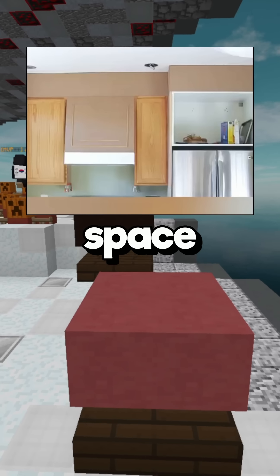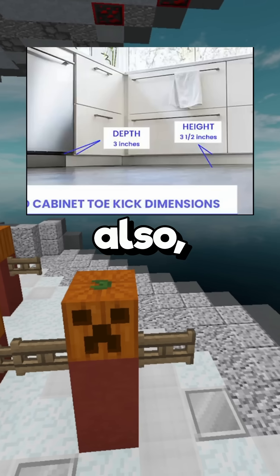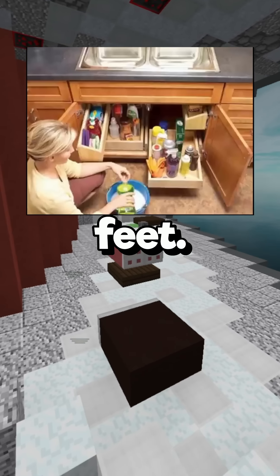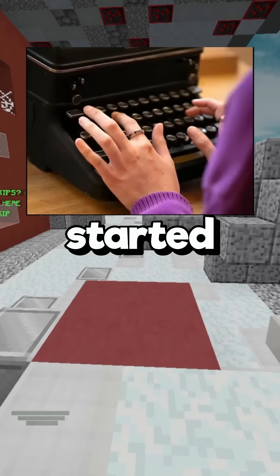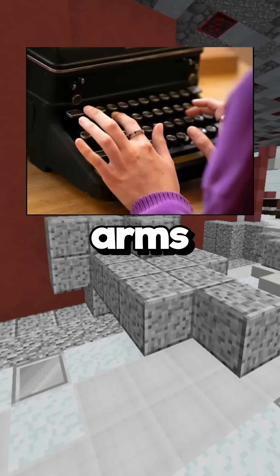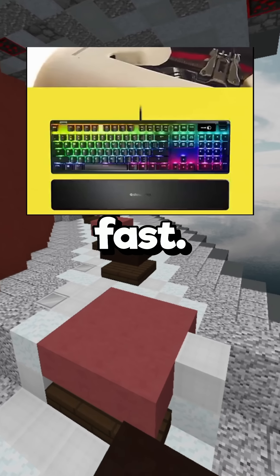Most cabinets have a space underneath them — it's called a toe kick, and it lets you stand closer to the counter and prevents cabinet doors from hitting your feet. A long time ago, typists got so good at typewriters that they typed too fast, causing the arms to cross and jam. So the letters were scattered around to slow people down — that's why we have the QWERTY layout.